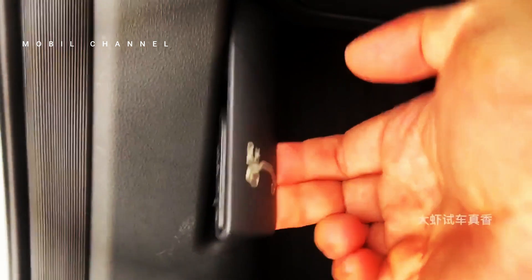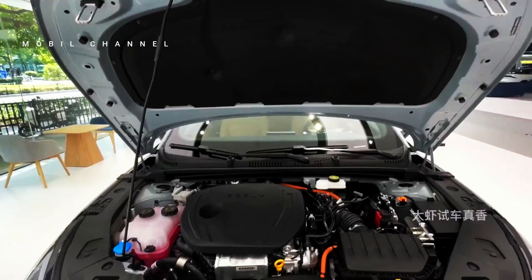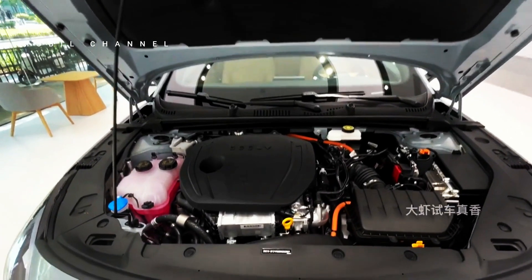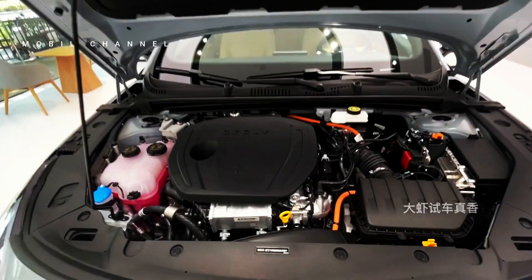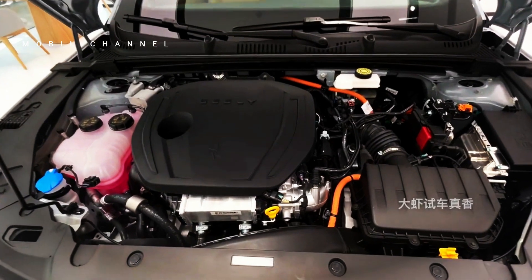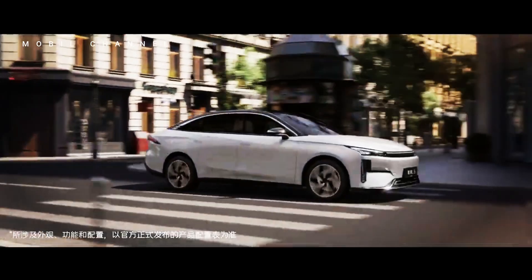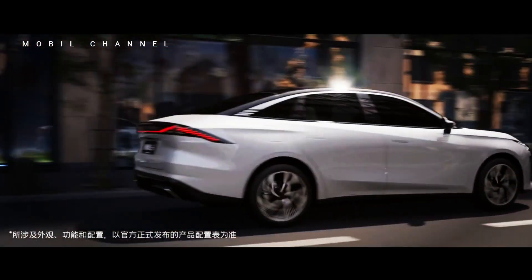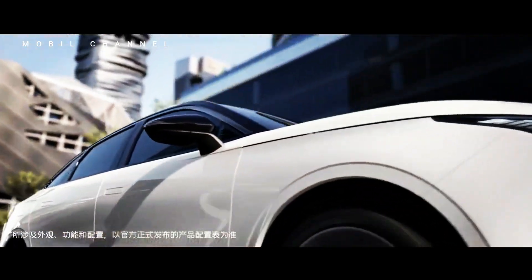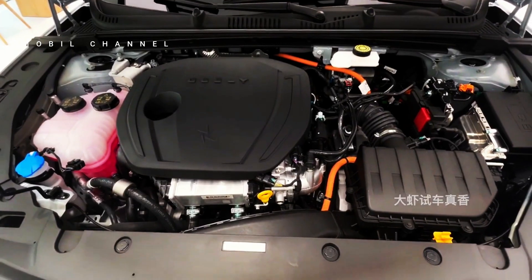The top model also has a Level 2 driver assistance system that increases driving safety. Under the hood, the Galaxy L6 is based on Geely's Nord Thor hybrid 8848 system, which consists of a 1.5T engine and an electric motor at the front, paired with a three-speed DHT transmission. The petrol engine has a maximum power of 160 horsepower and 255 Nm of torque, while the electric motor produces 143 horsepower and 338 Nm of torque.